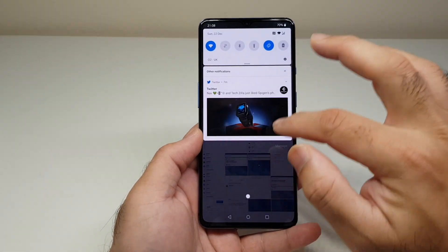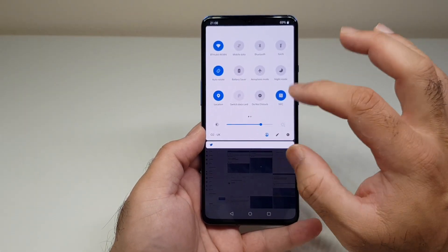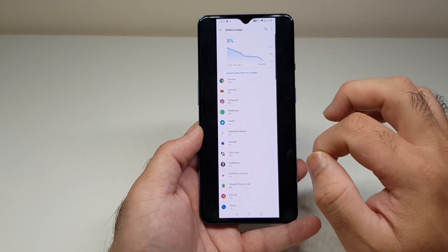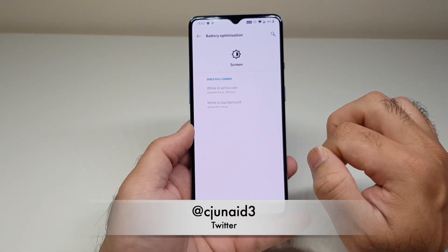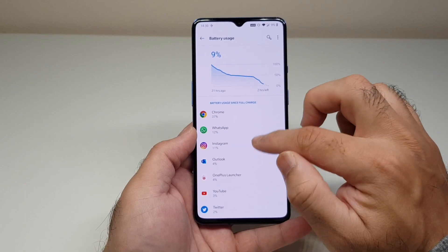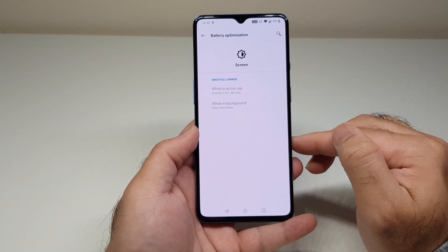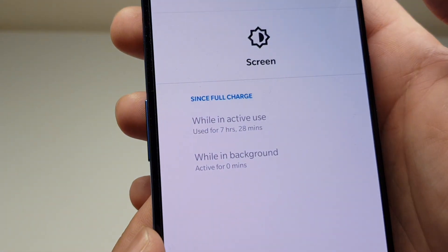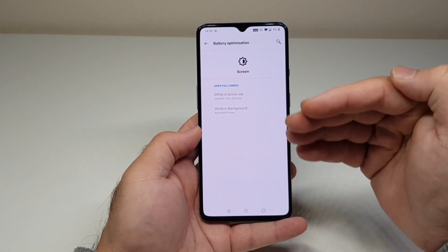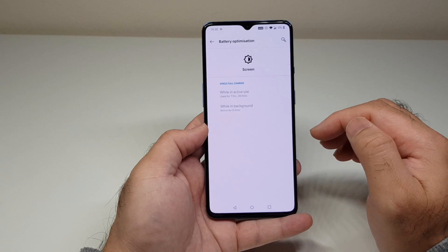All screenshots so far were on 60Hz. On the next reading at 9% — heavy browsing on Chrome, WhatsApp, Instagram, social media, emails, and camera — I achieved 7 hours and 28 minutes of screen-on time. That's the best so far on 60Hz. As you can see, once the update was applied the phone was settling down. It's a general rule of thumb: after an update, give it a few days for performance and battery to settle.